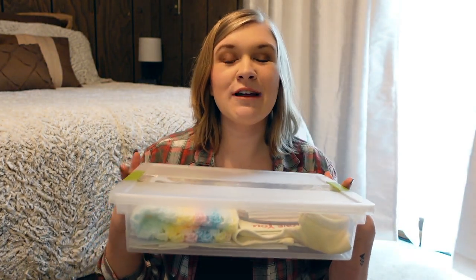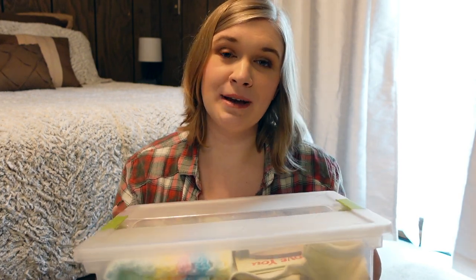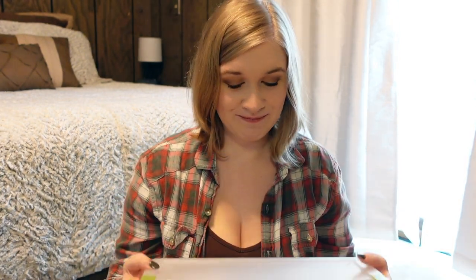In that video I mentioned having a keepsake box for our son, and this video is going to be dedicated to showing you all about that and a few more items that I did not show in that initial miscarriage video, including his name.